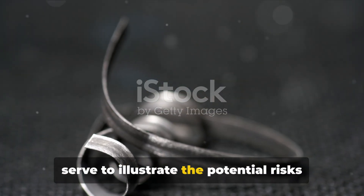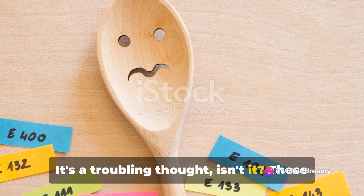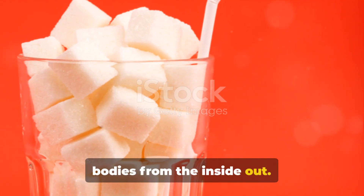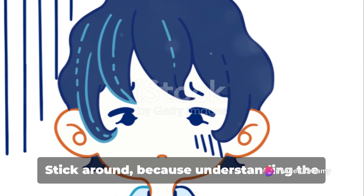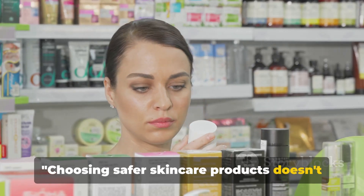These are just a few examples, but they serve to illustrate the potential risks associated with some of the chemicals found in everyday skincare products. It's a troubling thought, isn't it? These substances, meant to make us look and feel better, could be wreaking havoc on our bodies from the inside out. Now that we know the potential risks, what can we do about it? Understanding the problem is only the first step in creating a healthier skincare routine.